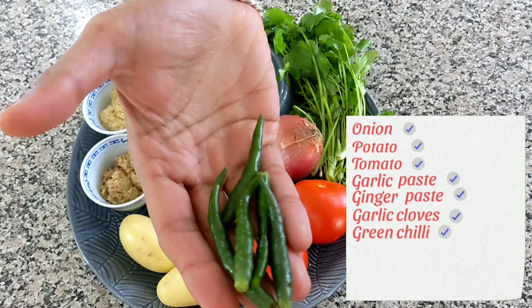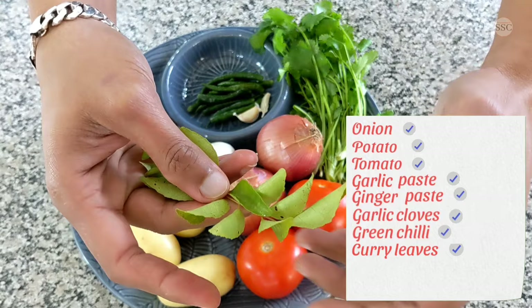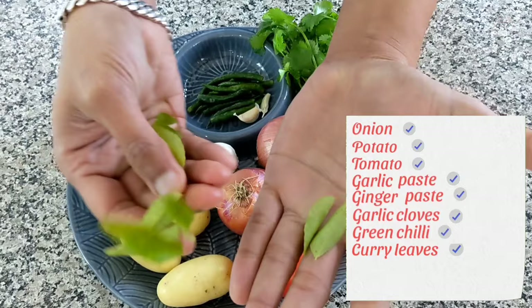These are some curry leaves or kadi patta. The curry leaf plant is native to India, and they are also used in tadkas which add a very rich aroma and flavour to it. Finally, here is some fresh coriander. It has a fresh aroma and is perfect for garnishing.